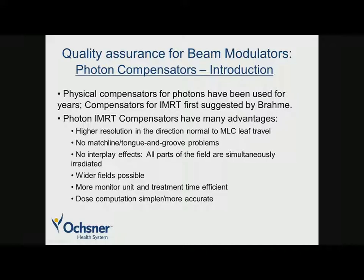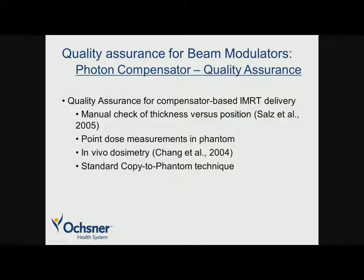We're going to shift gears and talk about quality assurance for beam modulators, beginning with photon compensators. Physical compensators have been used for photons for many years — first suggested by Brahmi in 1988 for IMRT. They have a number of advantages: higher resolution perpendicular to MLC leaf travel, no match line or tongue-and-groove problems, no interplay effects since all parts of the field are simultaneously irradiated, potentially wider fields, greater monitor unit efficiency, and simpler dose computation. Of course, they're very labor intensive, which is why since the mid-90s we've almost exclusively been MLC-based, though they are used in a number of clinics especially overseas.